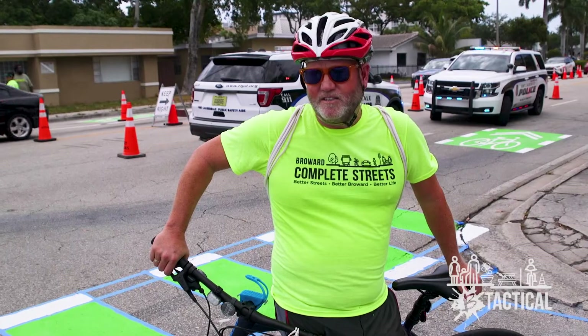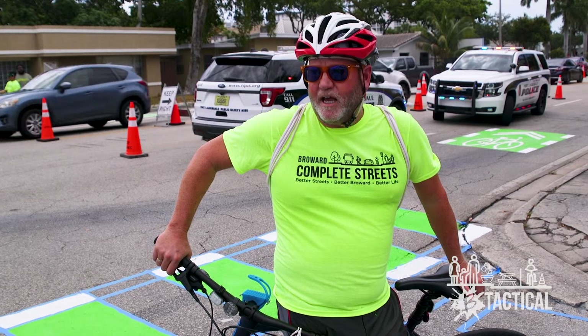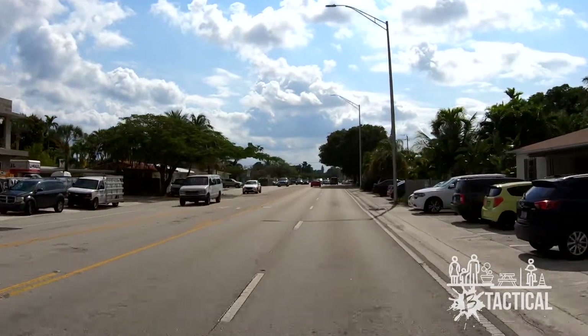I'm a cyclist. I ride probably 50 miles a week down here in and around just doing my thing, and it's not always safe. I can't always find bike lanes to help me get from point A to point B.